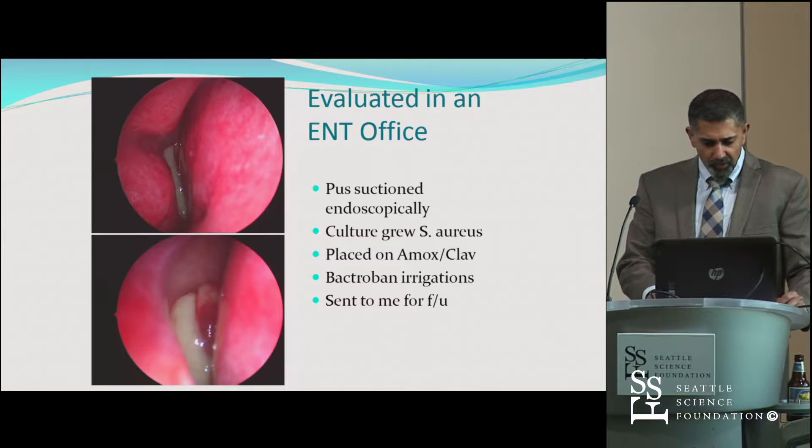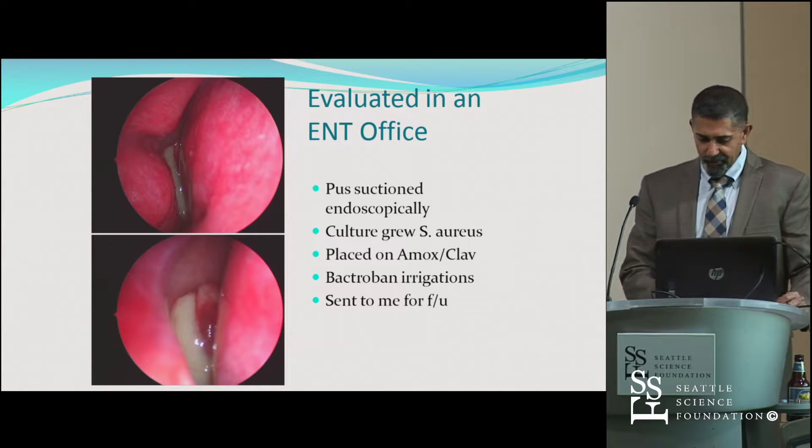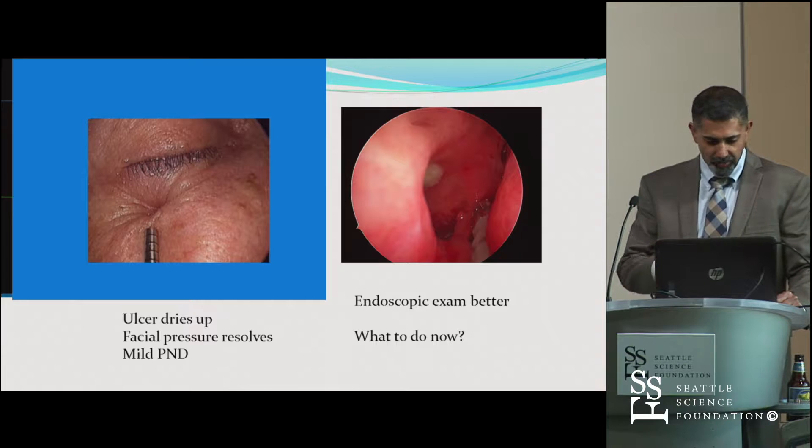She was sent to me and evaluated in the office, where I saw a nice middle meatal collection of purulence — just what I thought was a raging acute sinusitis. I suctioned it, cultured it, and grew staph aureus. I put her on Augmentin and some Bactroban irrigations, and she came back for follow-up.